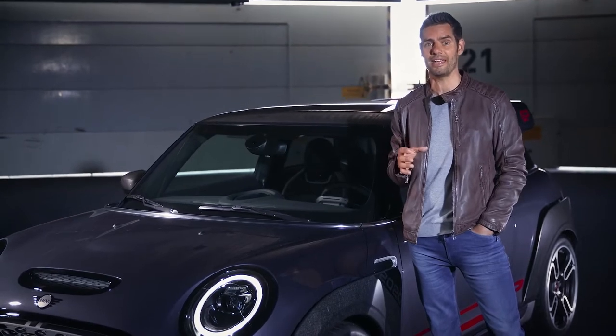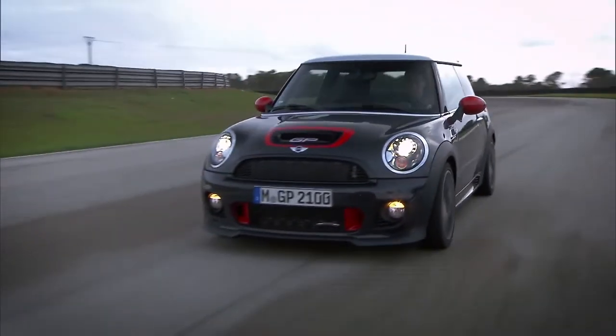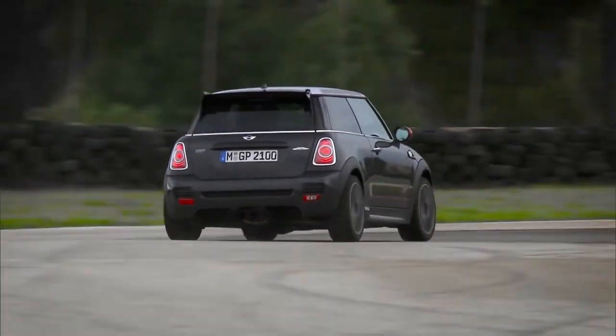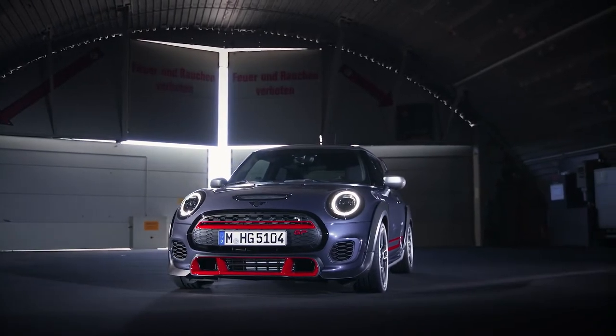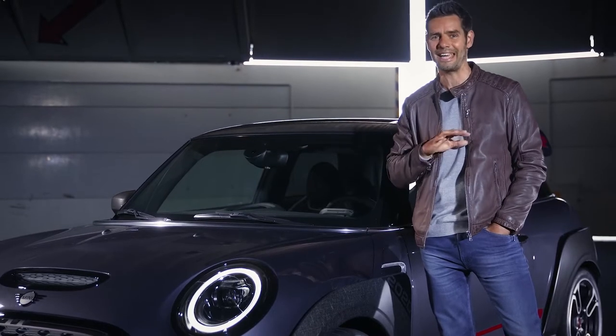Whilst the first Mini Cooper S with John Cooper Works GP kit impressed back in 2006 with its stunning 218bhp and a massive 260Nm of maximum torque, seven years later in 2013 it was improved even further and the second John Cooper Works GP came with the same 218bhp but an improved 320Nm of maximum torque. Now though, this GP with a massive 306hp and an enormous 450Nm of maximum torque pushes its own racing genes to the extreme.